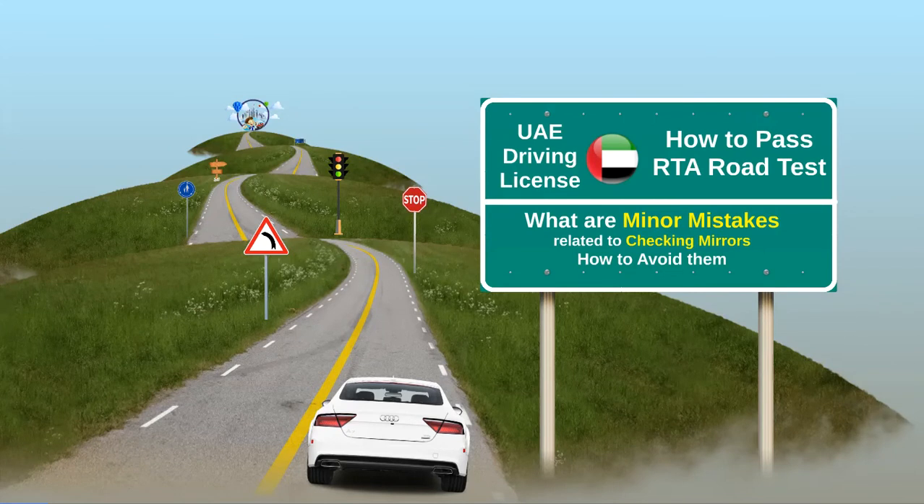This video will help you to understand the minor mistakes related to mirror checking, and by avoiding these you can pass your driving test on the first attempt.